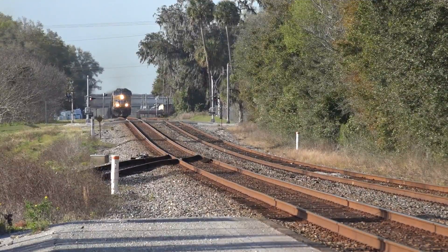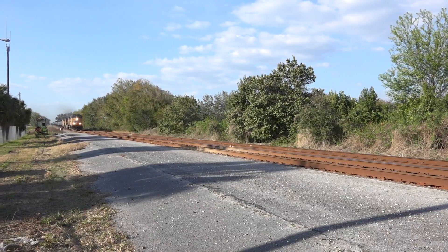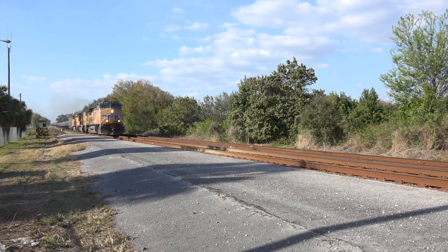Then south another quarter mile to the Dade City Depot, and it was K425 southbound ethanol running all loads for Tampa with three Union Pacifics pulling.